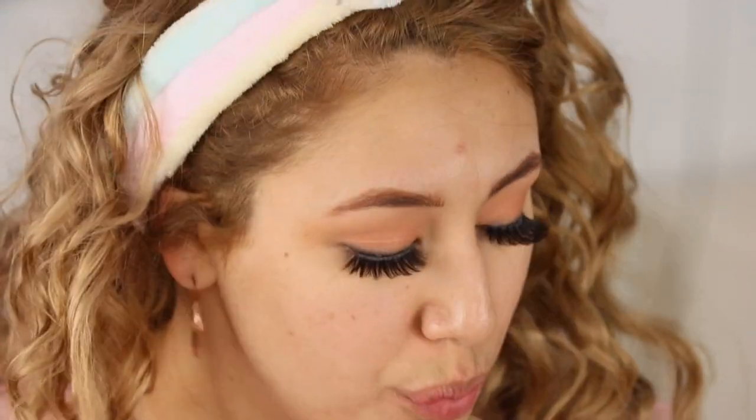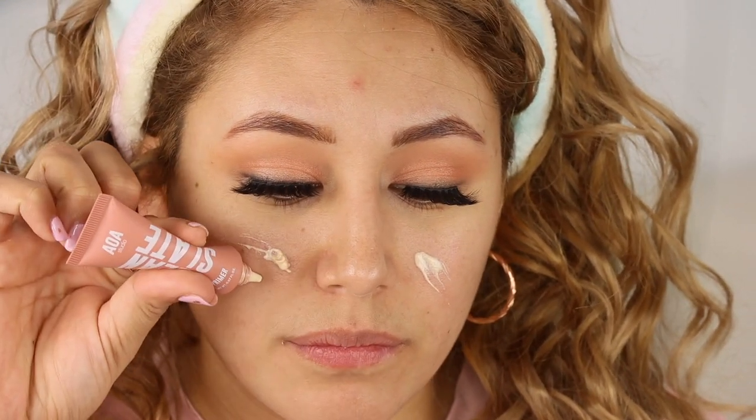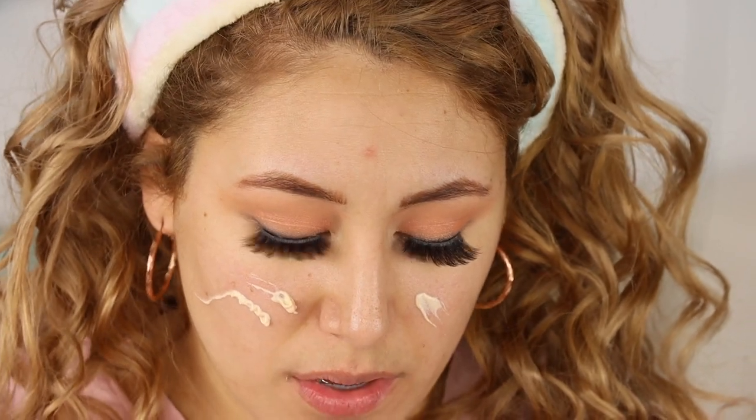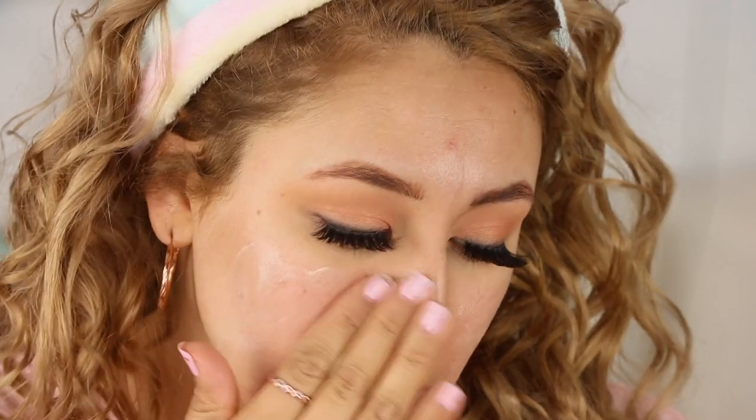Moving on to foundation — I have a new primer from them, the AOA Clean Slate Primer. It has a really clean scent and is thicker than I expected. It claims to be lightweight and melt into your skin leaving it silky smooth while extending makeup wear. It feels more hydrating than their Aqua Hydrating Foundation, which I love. It left me with a light tacky finish — I actually really like this primer.